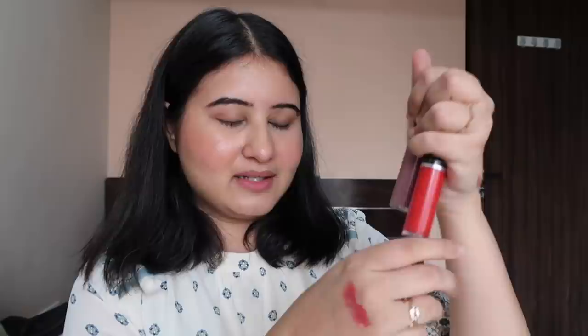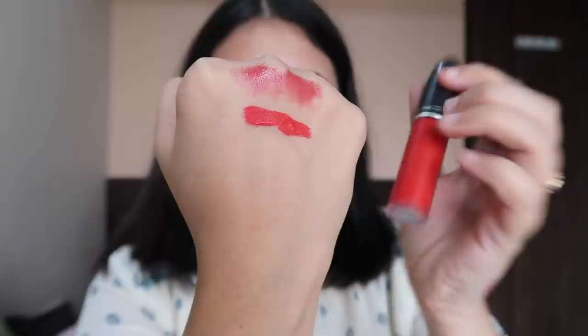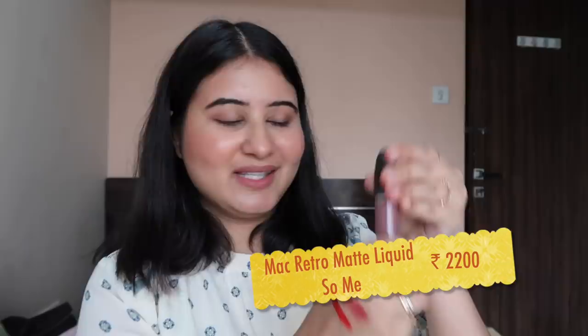Now let's come to the brand which has the most lipsticks I own — MAC. Let's first start with the MAC liquid matte lipsticks. The one I have is a nice red lipstick called Fashion Legacy. If you like bright red lipsticks you will love this one. Let me swatch it. The other shade I have is something very different — it's like a dull grey sort of shade called So Me. This is a very different shade but I love it — it's like a dull grey with tints of blue.